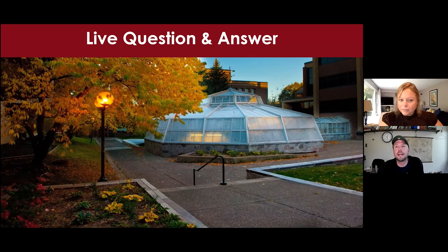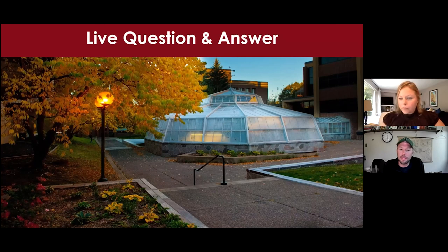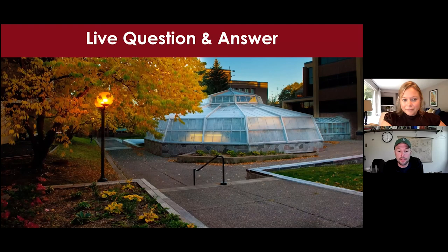As for collaborating with the UMD farm and land lab — we don't really, because the land lab is housed in a completely different department from biology. Within biology, however, our faculty and graduate students do have a research farm adjacent to the land lab on Jean Duluth Road, and we collaborate with that research farm. We just don't really collaborate with the land lab due to the logistics of it being in a different department.